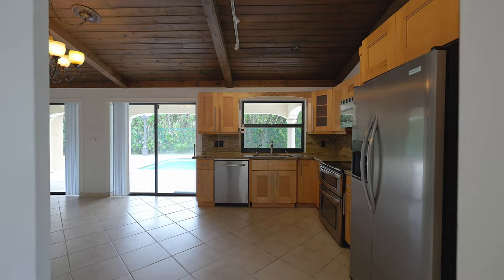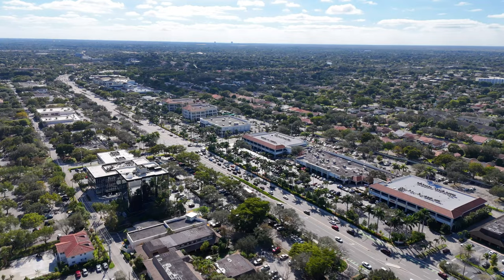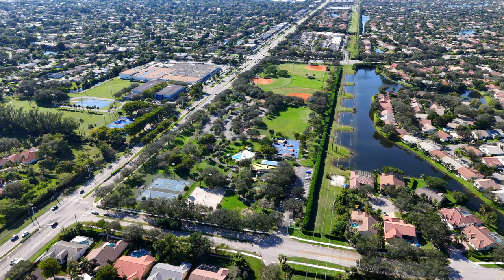If you're looking for a family-friendly neighborhood in Coral Springs where you can have it all — privacy, no HOA, and plenty of space — then you're going to love this. Welcome to Ramblewood, where you can get the best of both worlds: peaceful living with shops, restaurants, and schools just minutes away.